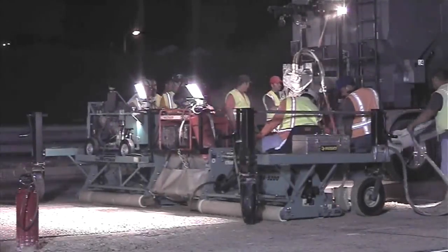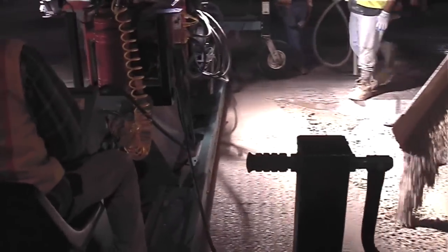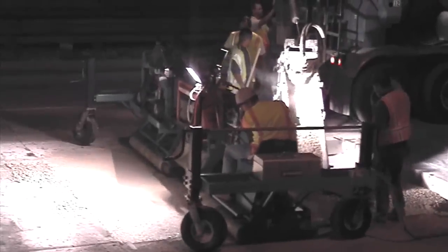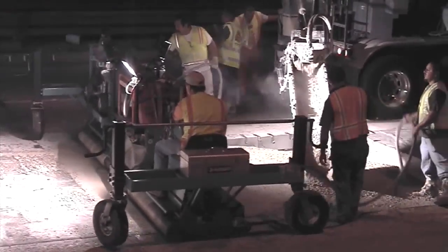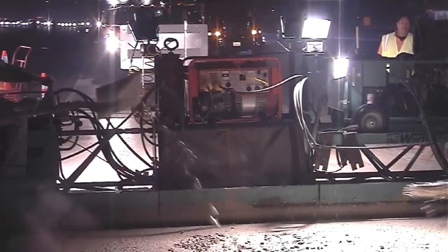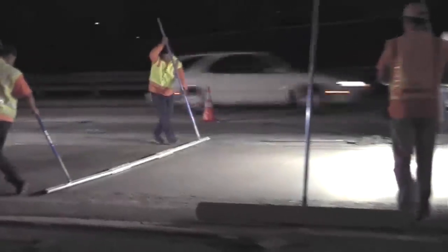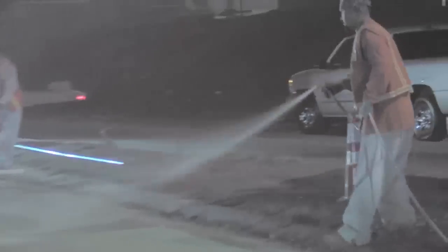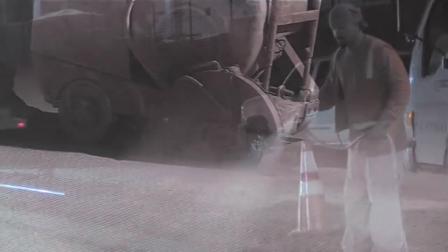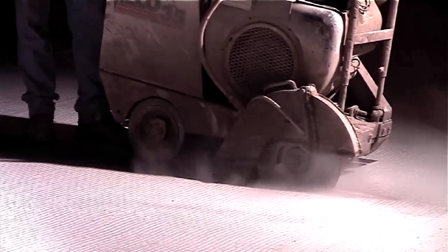The concrete crew works with the screed operator to place and finish the rapid setting concrete. A simple tine finish and curing compound completes the operation. The new joints in the concrete can be saw cut about one hour after placement.